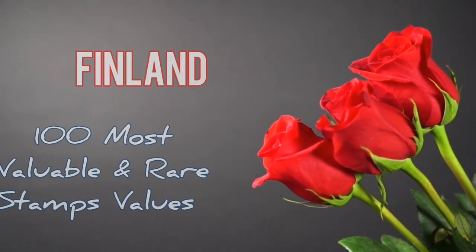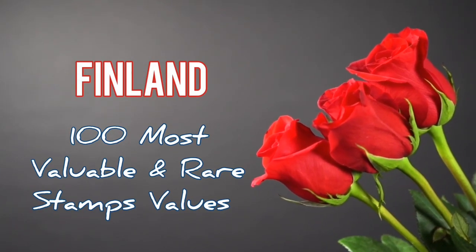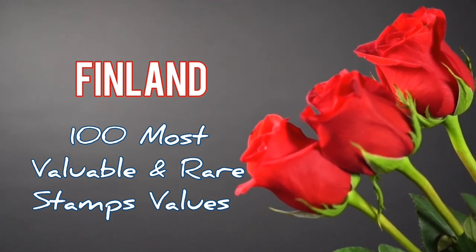Hello everyone. Welcome to Daily Knowledge. This video is about 100 most valuable and some rare stamps of Finland.